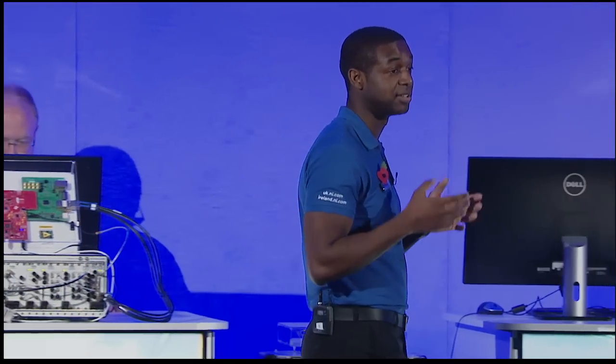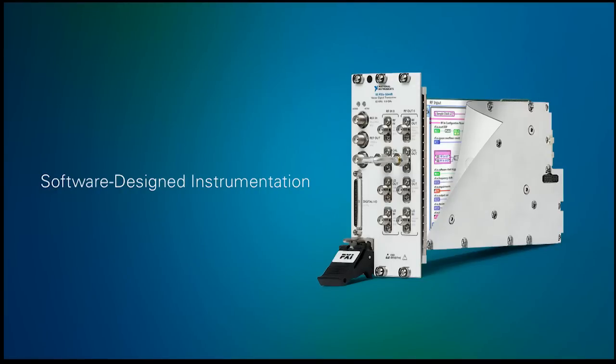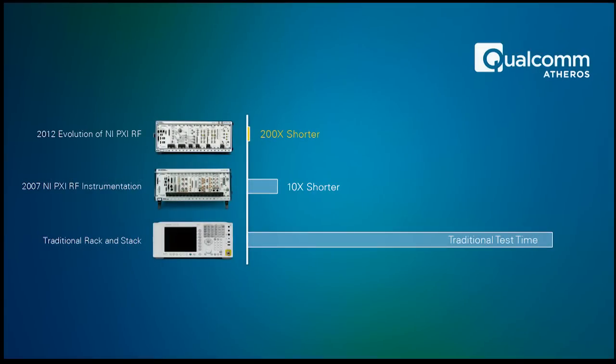It's a PXI platform ideal for meeting the flexibility and performance requirements of semiconductor production tests, as well as lowering the cost of test. Many major customers across a variety of industries have created their own standard platforms based on PXI. A key innovation NI has made to PXI is our line of software-designed instruments. The vector signal transceiver was the first — combining the flexibility of a user-programmable FPGA with the out-of-the-box experience and performance you'd expect from an instrument, all based on the LabVIEW architecture. Qualcomm Atheros saw a 200 times speed improvement when adopting this approach for their characterization benches.